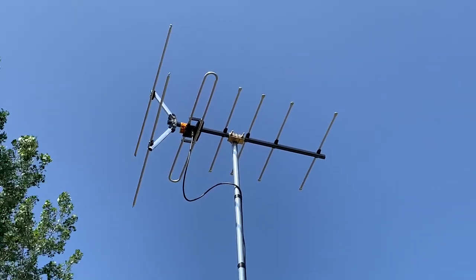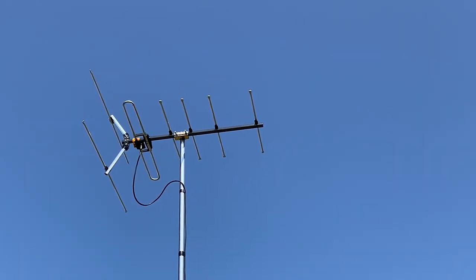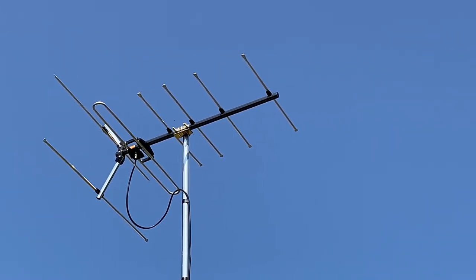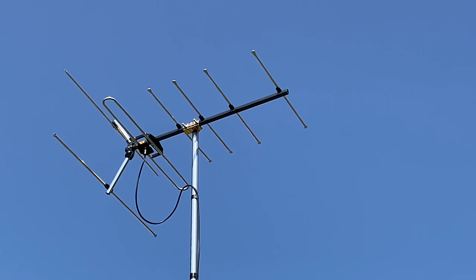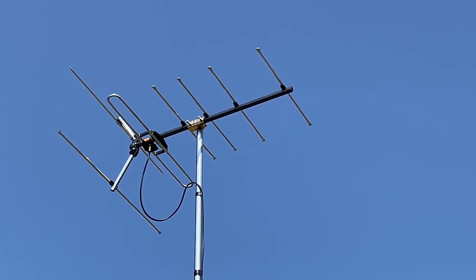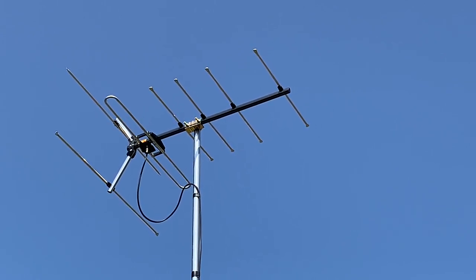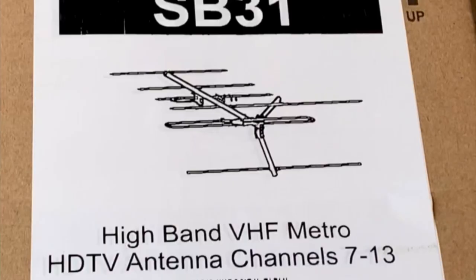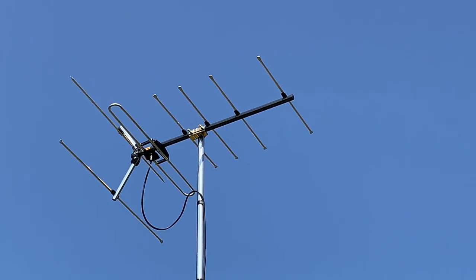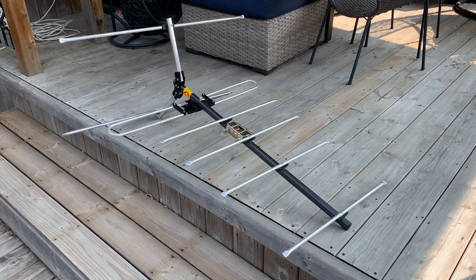Of course, that depends on many factors such as broadcast signal strength, terrain, tree coverage, and other variables. Most TV antennas made nowadays are geared towards the UHF TV band, which covers RF channels 14 through 36, and that's where most broadcast stations lie. But there are still lots of stations across the US and Canada that broadcast on high VHF RF channels 7 through 13, and in many cases you may need a separate VHF antenna to receive those stations reliably.